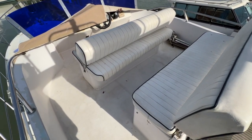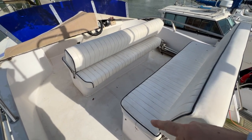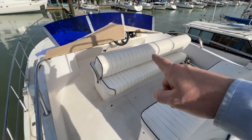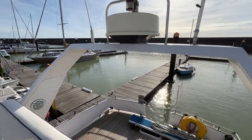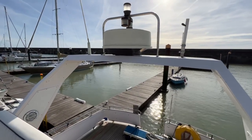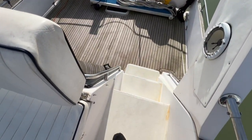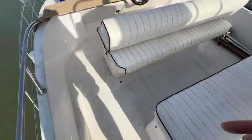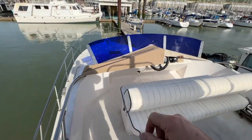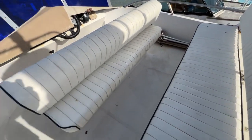As flybridges go, this is a really rather nice one — it's high, with a great view everywhere. You've got really good seating for three or four people here, and seating for about three more with the helm in the middle. Looking at the radar arch, we've got the scanner on top, nav lights, and one or two antennas. The steps up are really nice and easy to climb, with grab rails all the way to the front and on the starboard side as well.